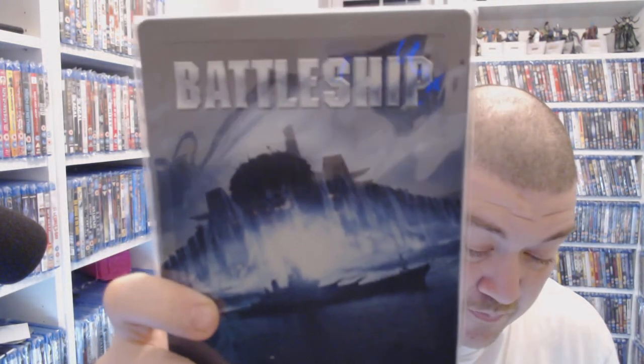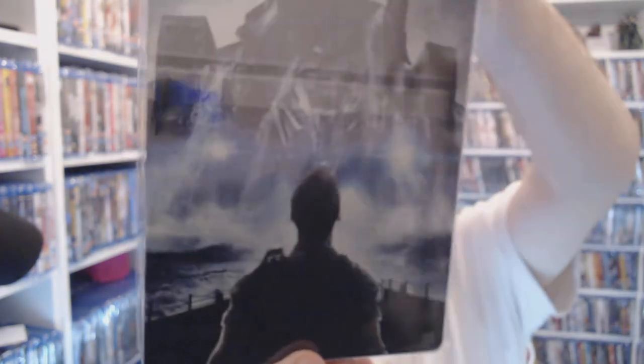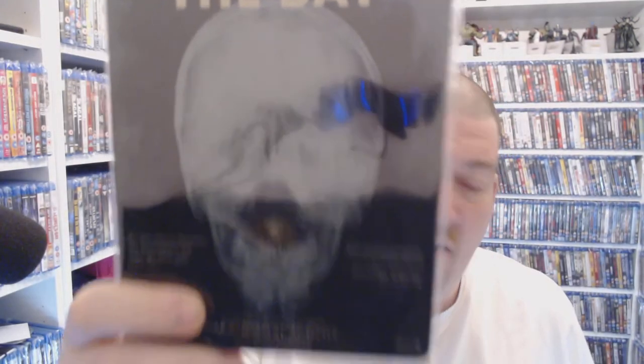Next we have Battleship — two quid! How can you not want to spend two pounds on that artwork? I love that film — brilliant, well worth anyone's money. Coming to the end of my first line here.